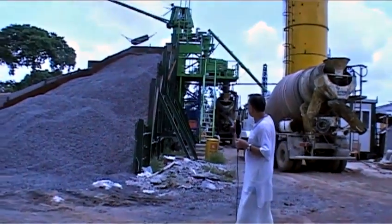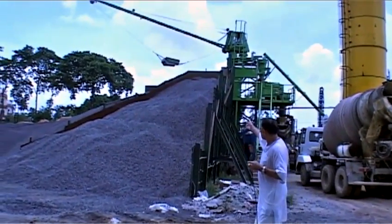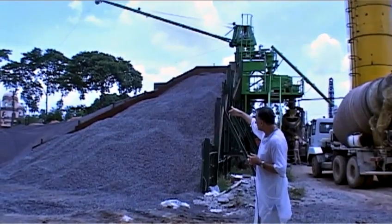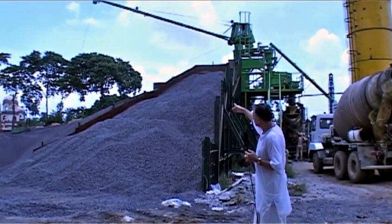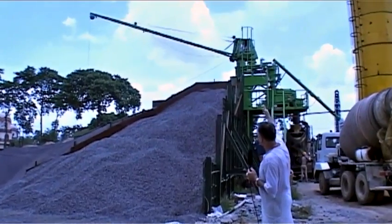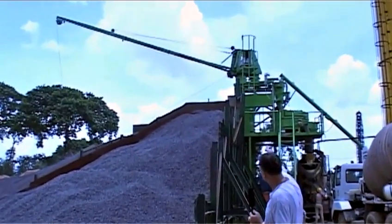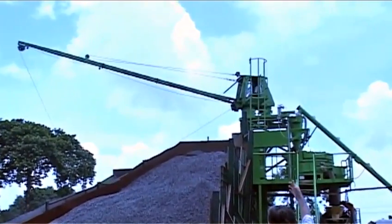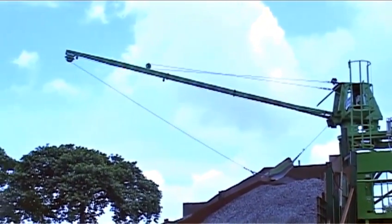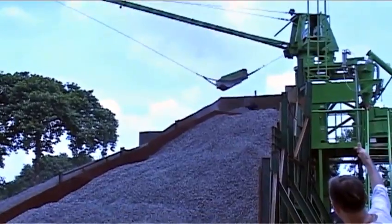As you can see on the other side, this is where the aggregates are. You can see the machine filling up the batch plant with stone chips, and then the concrete will be poured automatically — the sand will go in, and the water will be placed at a certain temperature, as I mentioned.